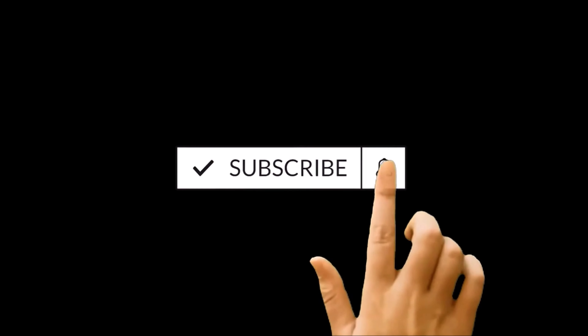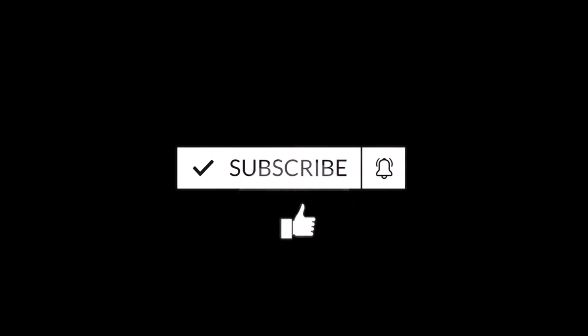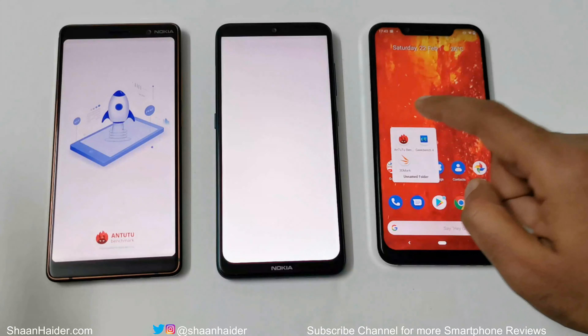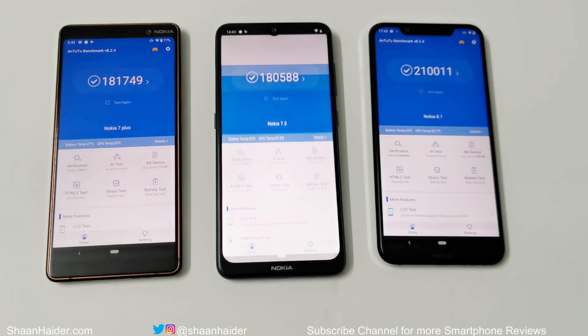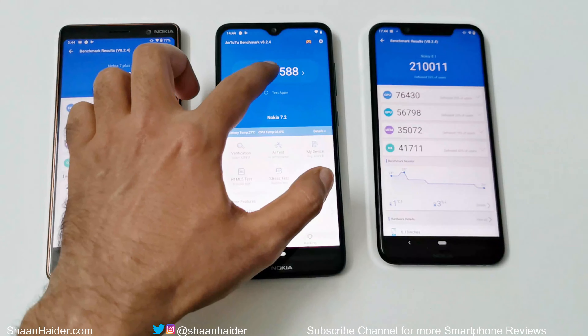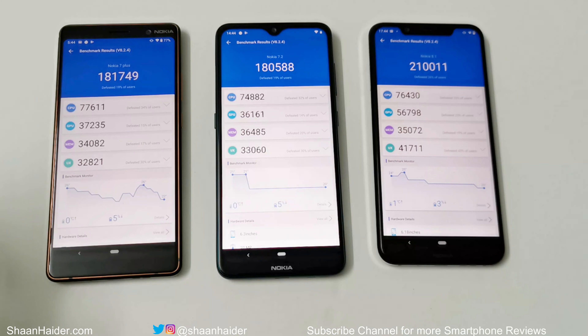The benchmarking applications we have today are Android Benchmarking, Geekbench 5, and 3DMark. Starting with Android Benchmarking: the Nokia 7 Plus scored 181,749, the Nokia 7.2 scored 180,588, and the Nokia 8.1 scored 210,011. So Nokia 8.1 takes first position — it has a slightly better processor, which is why it scores more points.